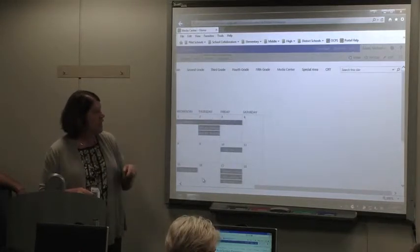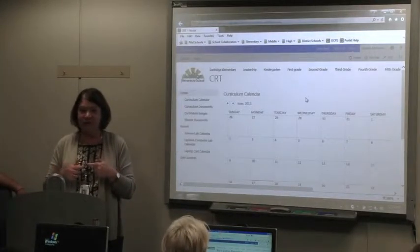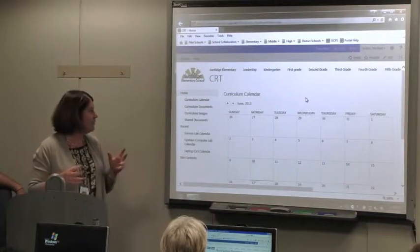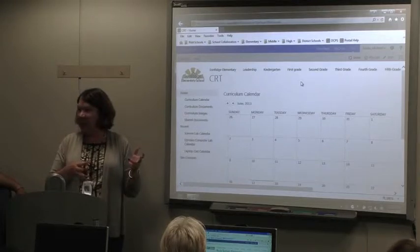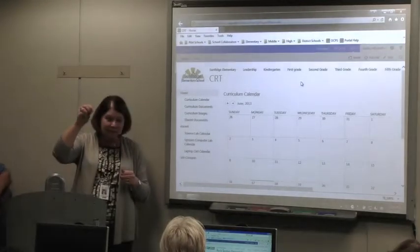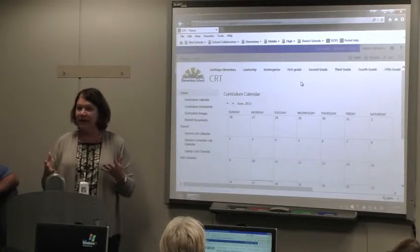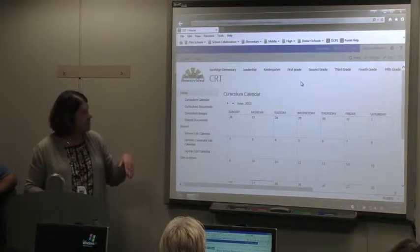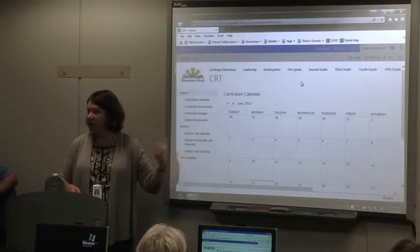CRT is where we added a lot of our calendars. After we saw how the calendar was working for the Media Center, we thought this is great, we could do this for so many other things. We have a science lab calendar — we used to have a sheet in front of the science door where you'd go up to the second floor and sign out. So we added a science lab calendar, and anybody on the staff can sign up to have their class whenever they want.